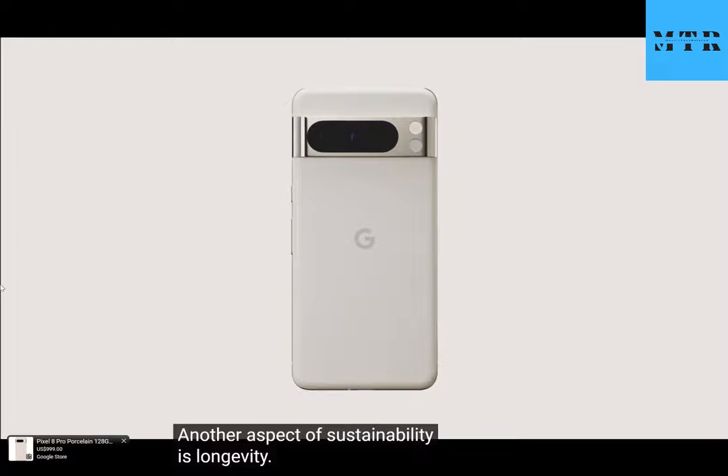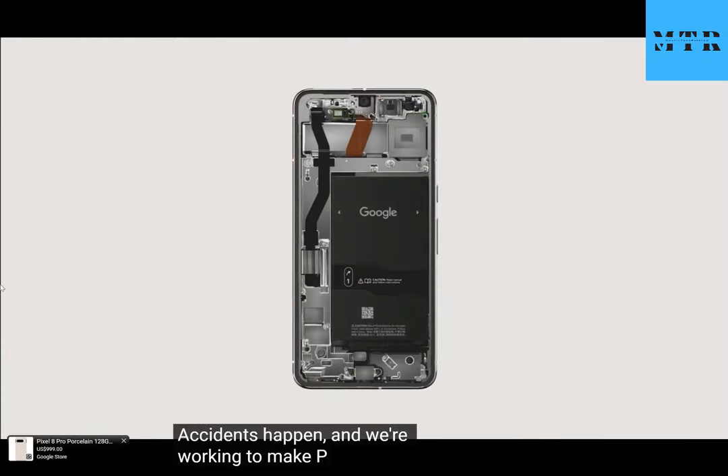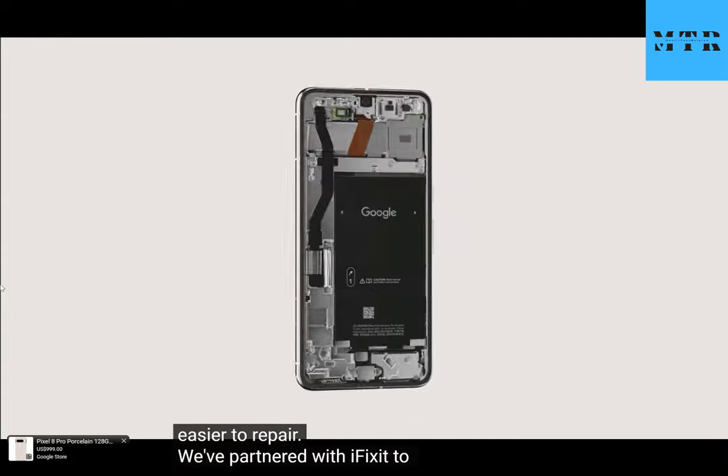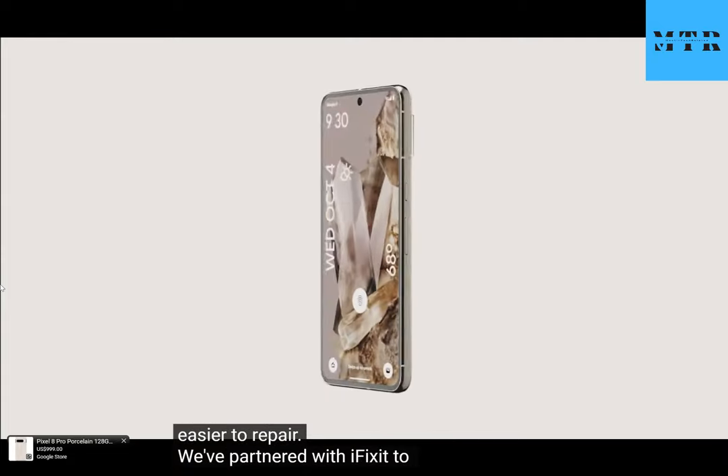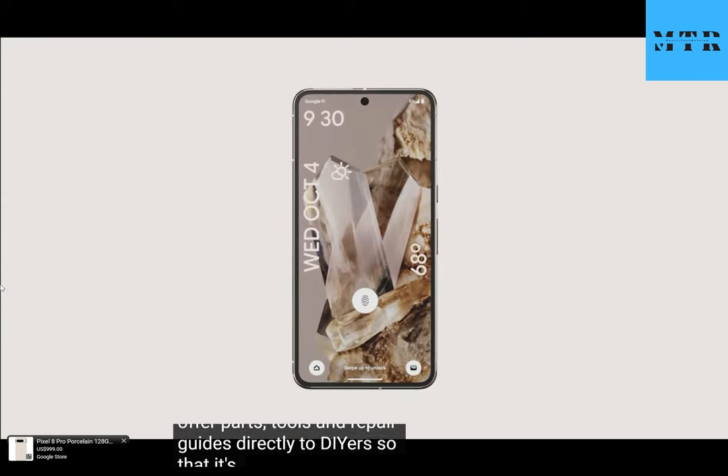Accidents happen, and we're working to make Pixel phones easier to repair. We've partnered with iFixit to offer parts, tools, and repair guides directly to DIYers, so that it's easier than ever to repair your own display, your battery, or your camera.